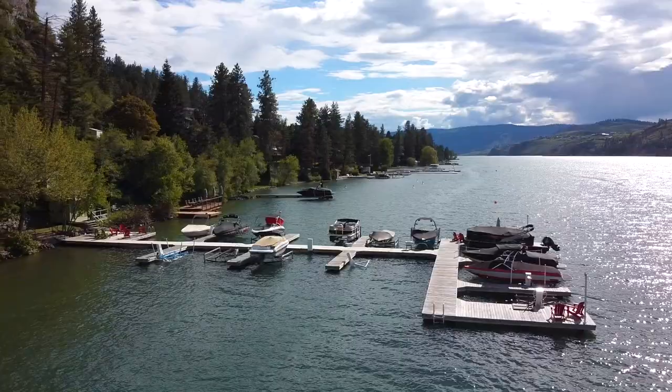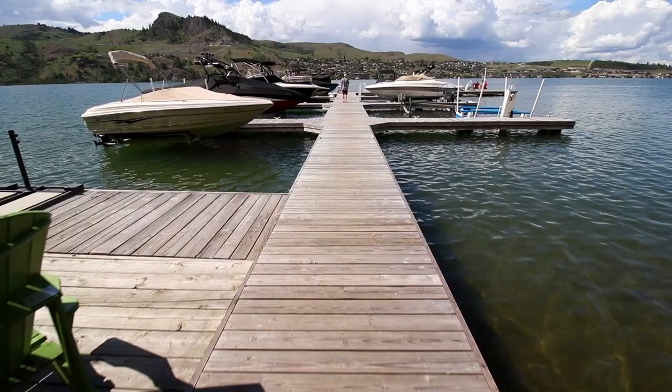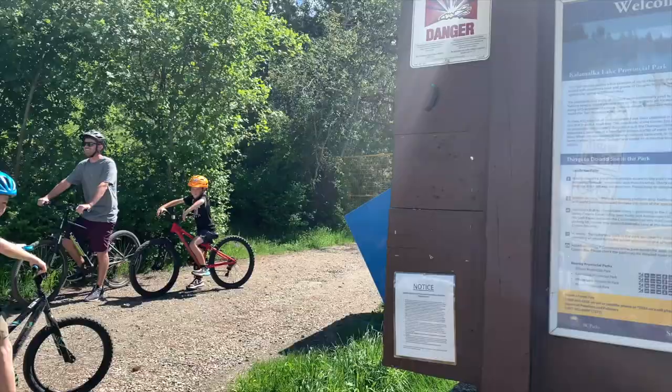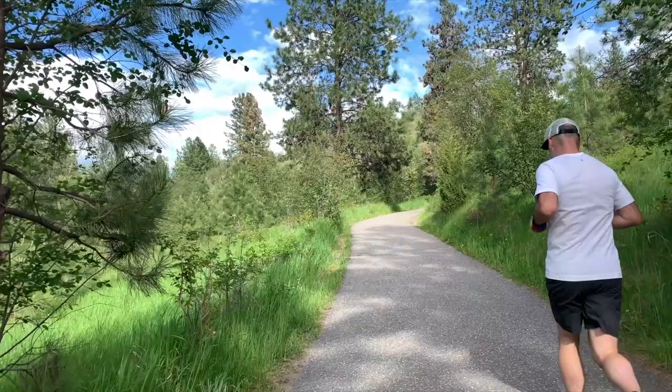A shared 200 feet of world-renowned Kalamalka Lakeshore with a boat slip and lift and an awesome marina, being right next door to 35,000 acres of hiking, biking, and beaches in Kalamalka Lake Provincial Park.